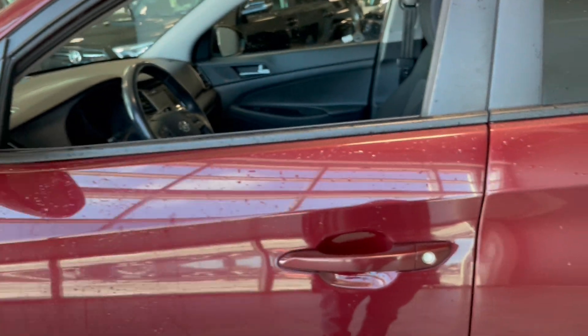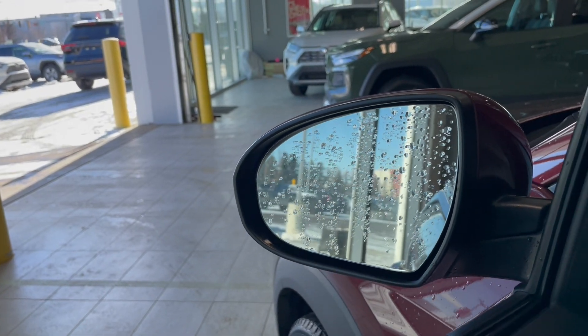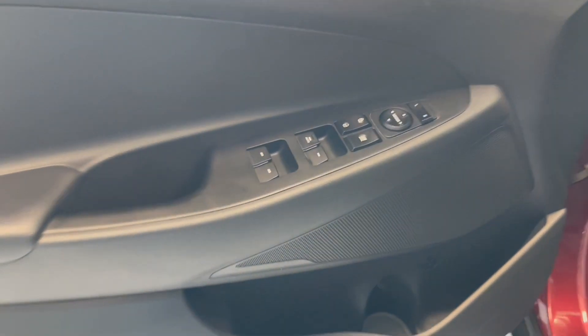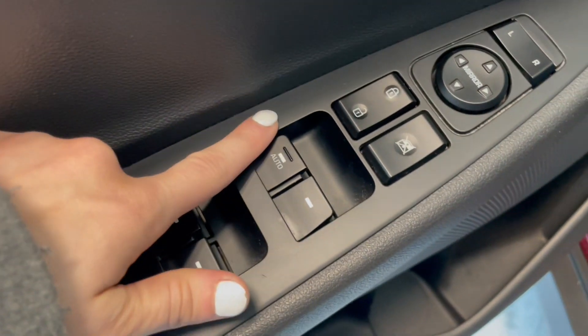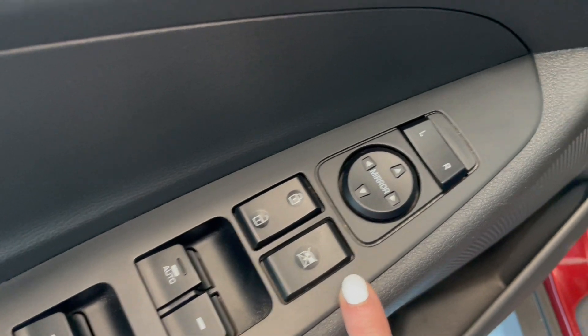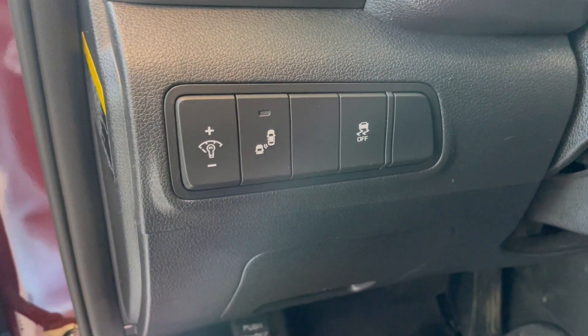We also have the trunk opener as well. Starting off on the left-hand side, we do have our blind spot detection on the mirror, and then going down to the door we have plenty of storage space, the front automatic window, and then the three generics: our door locks, our window locks, and our mirror adjustments.